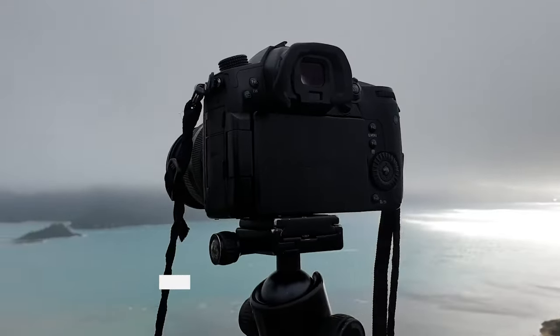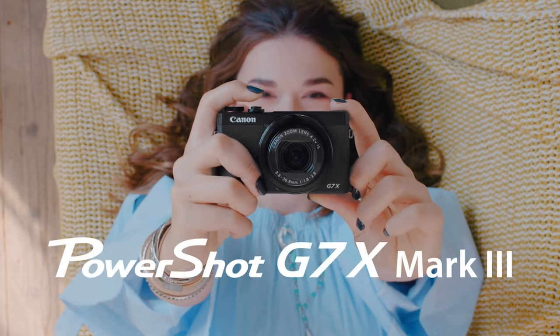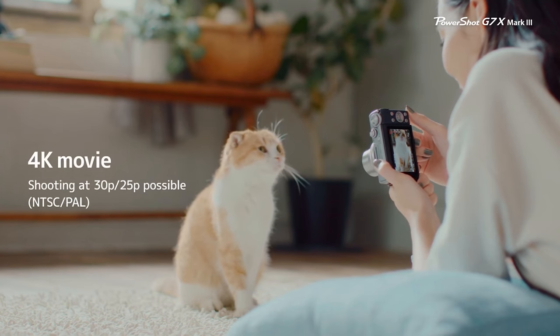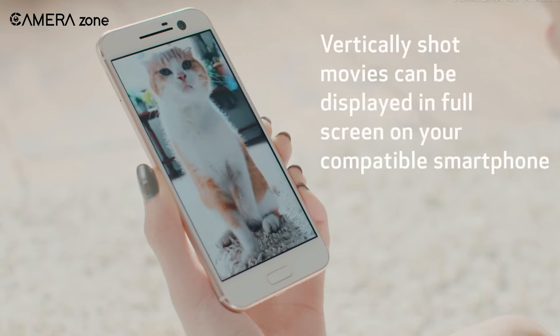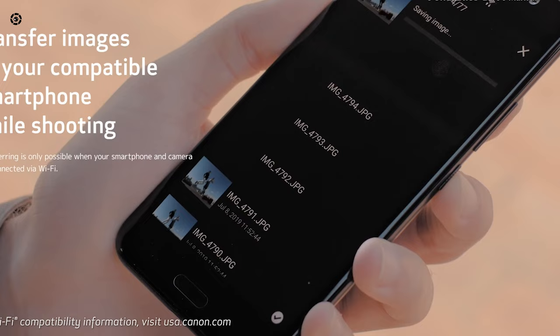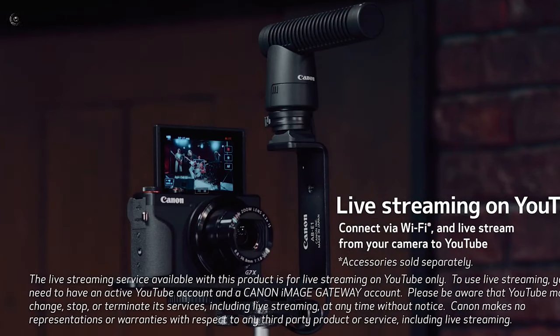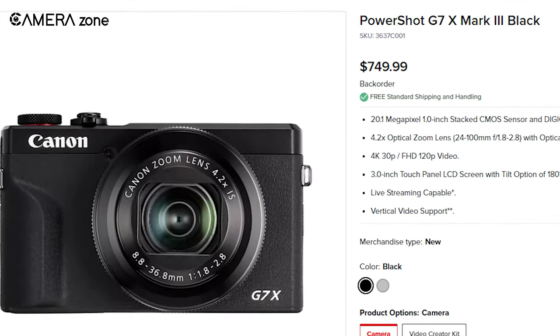Tired of lugging around heavy camera gear but still want pro-quality video? The Canon G7 X Mark III is the ultimate lightweight vlogging sidekick. Weighing barely over 10 ounces, this palm-sized camera packs heavyweight features without the backache. Shoot eye-catching 4K movies and buttery slow motion in full HD at 120 frames per second. The speedy DIGIC 8 processor delivers excellent tracking autofocus to keep you in focus as you walk and talk. Vertical video support adapts your clips for social media. Built-in microphone input lets you upgrade to external mics. With wireless connectivity via Bluetooth and Wi-Fi, you can control the camera remotely from your smartphone. For on-the-go video creators seeking professional results in a portable package, this punches way above its weight class — all for an accessible price of only $749.99.